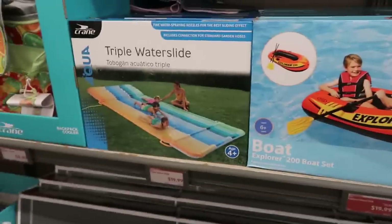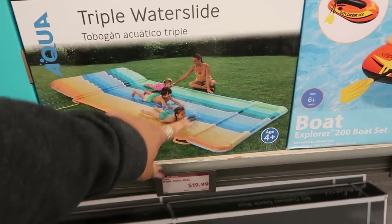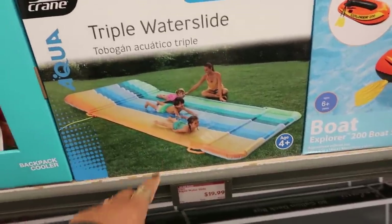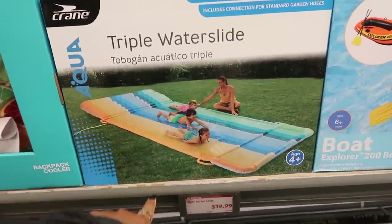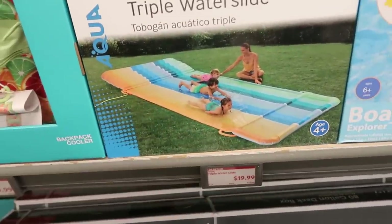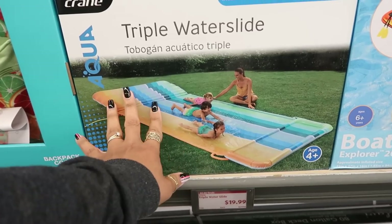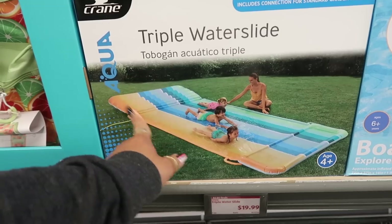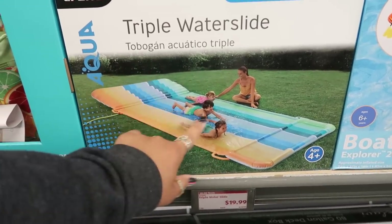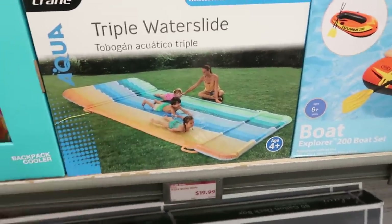Look at this triple water slide for $19.99! Where was this when I was growing up? A lady nearby laughed because she said all they had was a water hose and some grass to slide down on their stomachs. The old slip-and-slides were just that one orange strip — now they've got a triple slide!